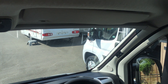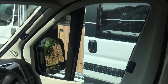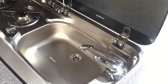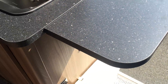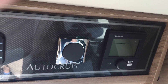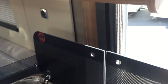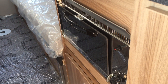To the windows we have a windscreen blind and side blinds. Extra work surface and a bin. Lovely clear Swift controls. Small oven stroke grill.